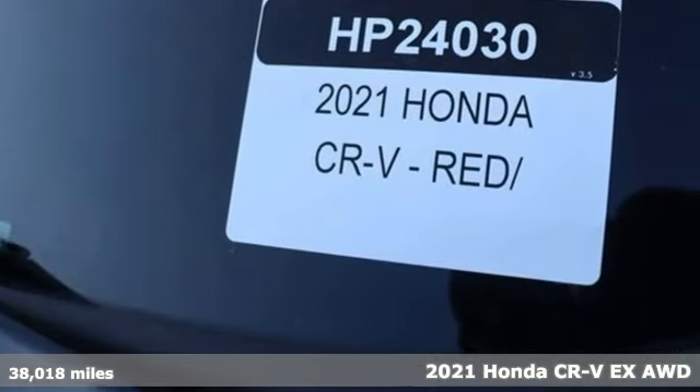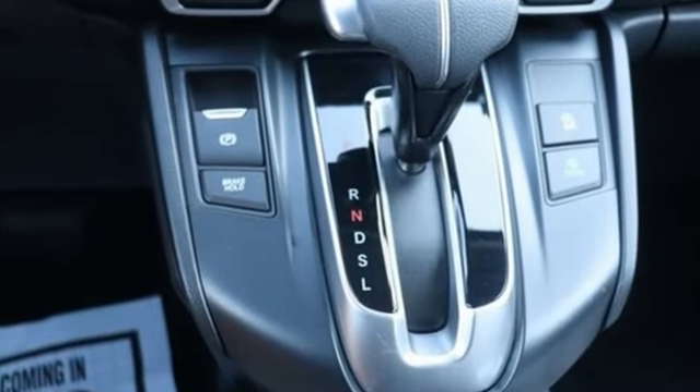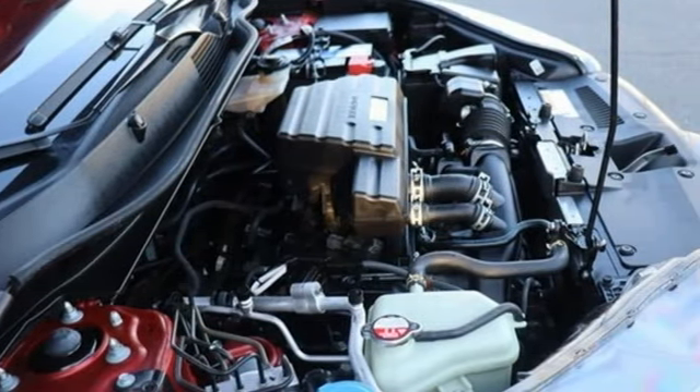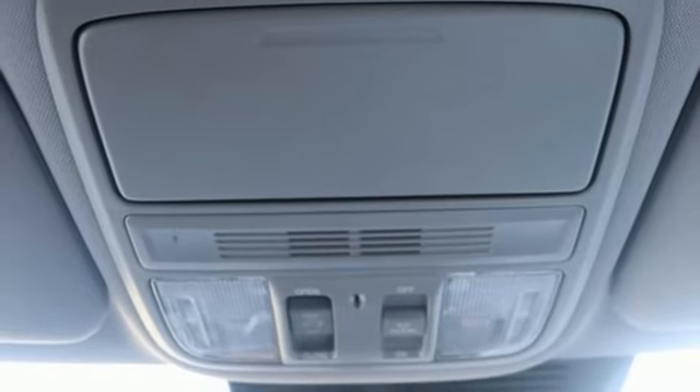It comes nicely equipped with features you'll love: continuously variable automatic transmission, dual zone climate control, streaming audio, digital instrument gauges, front heated bucket seats, doors and push button start proximity key.